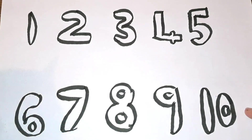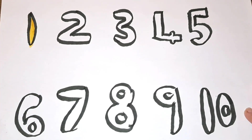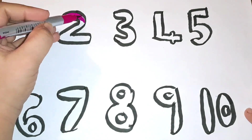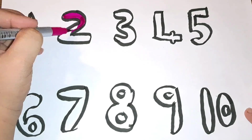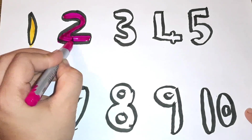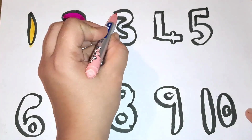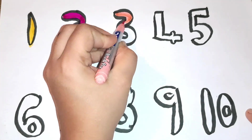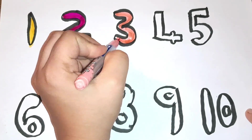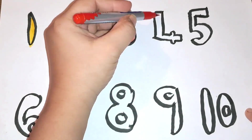Number one with yellow color. Dark pink color, number two. Light pink color, number three. Red color, number four.